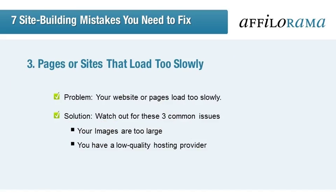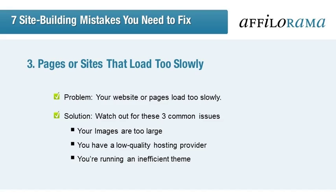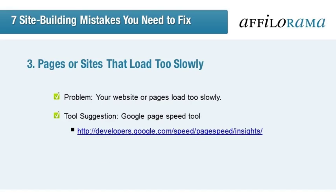Another thing that could be slowing you down is your hosting provider. If they're really cheap, there could be a reason for it that's holding you back. You can take a look at our blog post on what to look for when choosing a hosting provider at www.affilorama.com/blog/choose-a-web-host. Alternatively, you can check reviews at www.whoishostingthis.com/hosting-reviews. Also watch out for WordPress themes — some of them are great, others not so much. If you're running one full of large images, Flash, and JavaScript, try another theme designed to be more efficient. You can check with the Google PageSpeed tool at developers.google.com/speed/pagespeed/insights to get specific feedback into what elements could be holding back your loading speed.